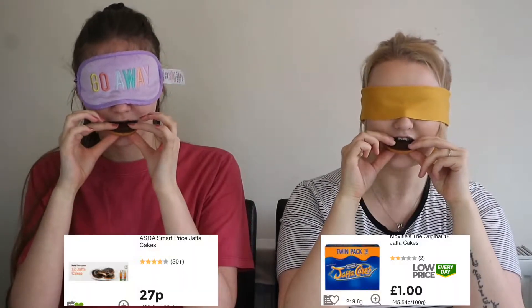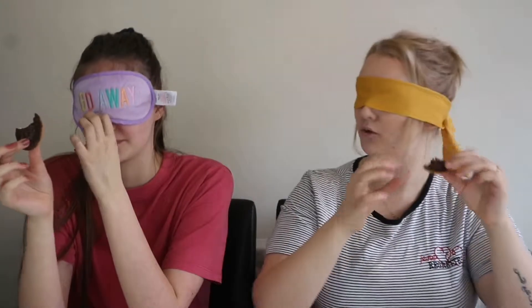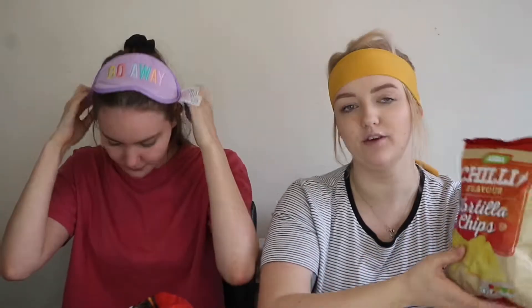Oh, it smells good. Good Jaffa! This one is crispier, isn't it? There's more sponge at the bottom. I think they taste the same though — this one's just a little bit crispier. I'm going to go back to the other one. I think the right one is the real Jaffa Cakes. Right is real Jaffa Cakes, left is Asda. It's nicer. I think this one tastes a bit soggy — you get way more sponge. I like the Asda one.